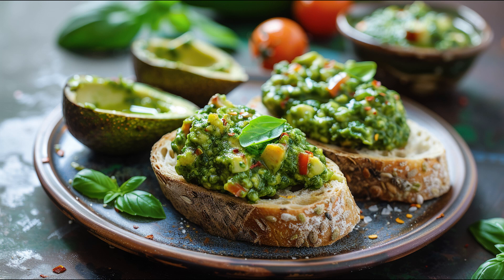In the quest for culinary innovation, the avocado pesto bruschetta emerges as a sophisticated blend of creamy textures and vibrant flavors, redefining the boundaries of traditional appetizers. This dish marries the rich, buttery essence of avocado with the aromatic zest of homemade pesto, creating an ensemble that's both refreshing and indulgent. Here's a glimpse into crafting this gourmet delight.